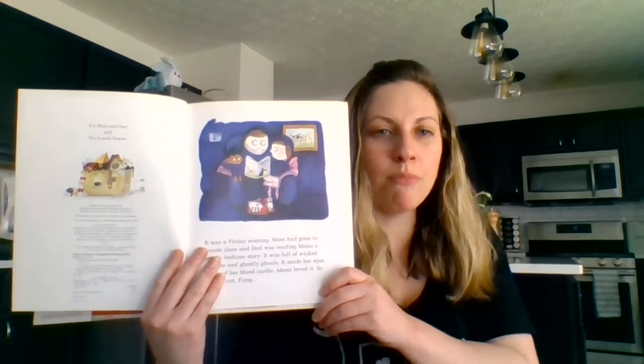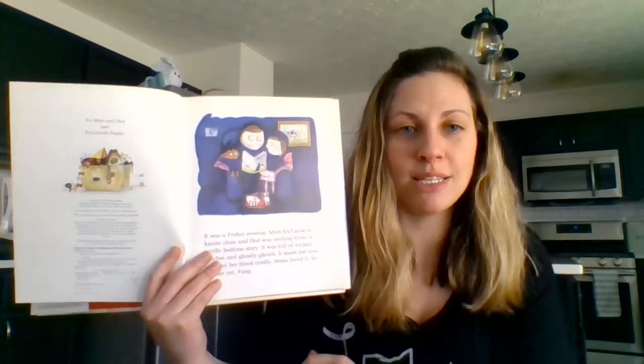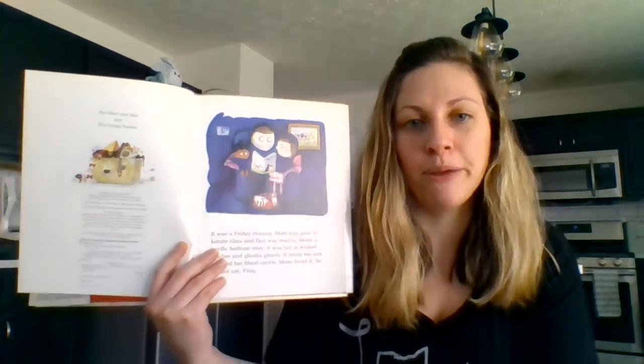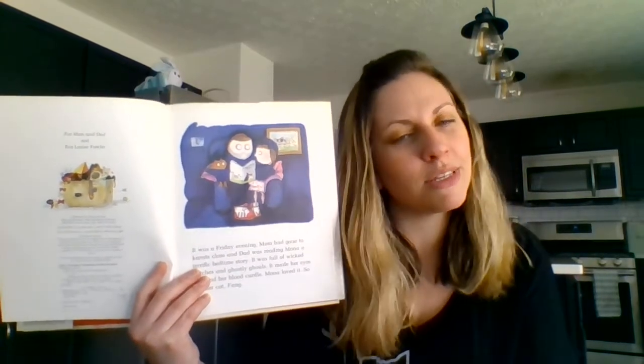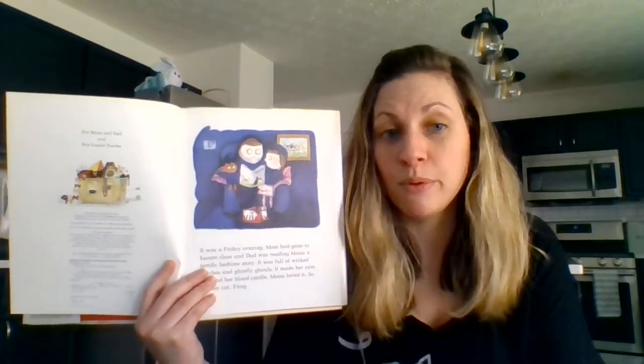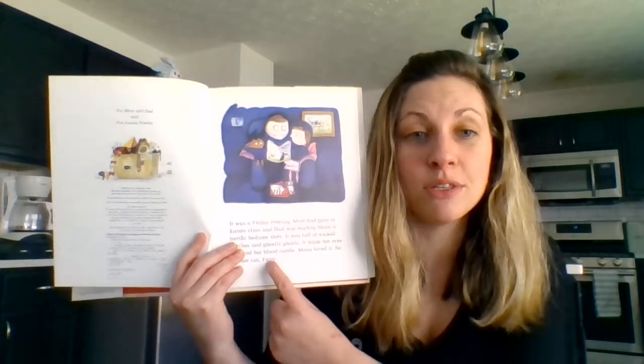So where was Mom? Do we remember? If we don't remember, we can always go back and read sentences to help trigger our memory. Mom was at karate class. What's Mona's cat's name? Do we remember? Her cat's name was Fang.